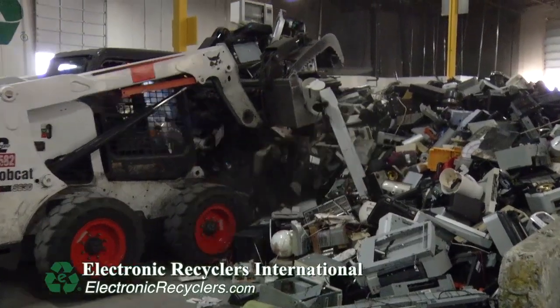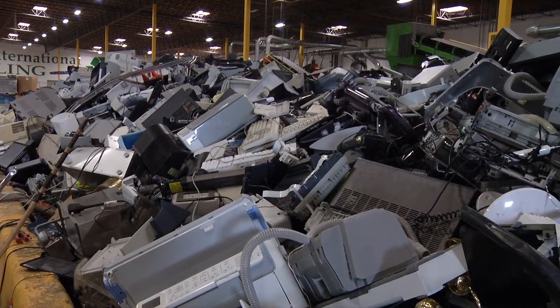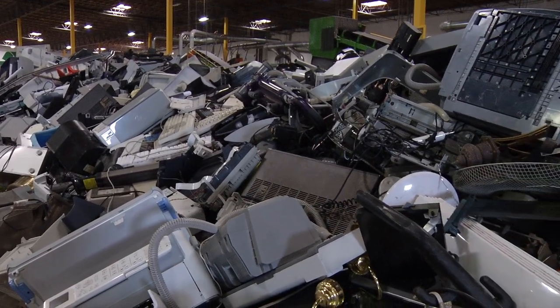What you've seen here today in Fresno, California is also in place at our other seven locations across the United States. This allows us to process over 250 million pounds of electronics every year in the United States. I want to thank you all for joining Electronic Recyclers International on this tour today. I hope to see you soon at one of our facilities.